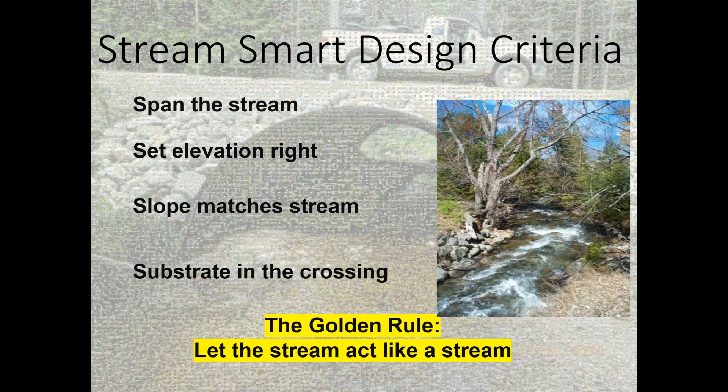The idea is to mimic the natural stream underneath the road. First, Span: make sure your crossing is at least 1.2 times the bankfull width of the stream. Second, Set the elevation right: make sure your footers or the bottom of the structure is below the scour depth so you don't have under-scour at the outlet. Third, Slope: don't put the stream bed through your culvert at a different slope than what the stream wants, or you'll disrupt the sediment conveyor belt. Fourth, Substrate: match the sediment in the crossing to what's upstream and downstream.